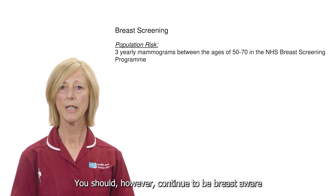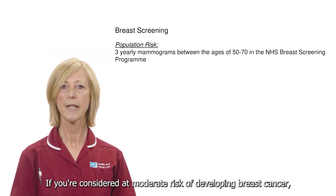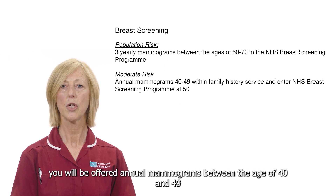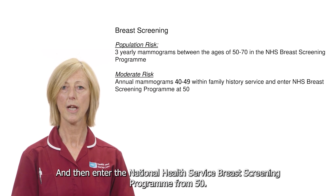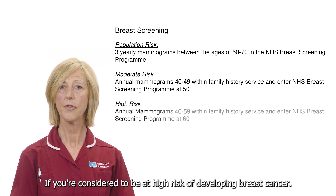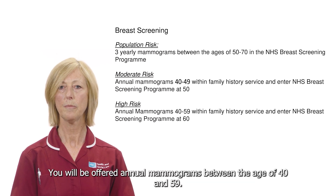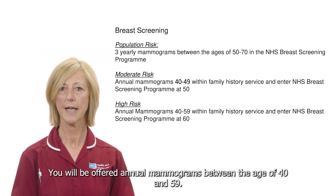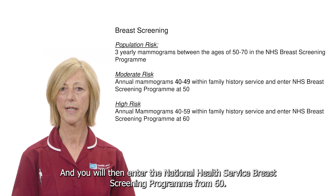The NHS breast screening program offers three yearly mammograms between the ages of 50 to 70. You should however continue to be breast aware and perform regular breast self-examinations. If you're considered at moderate risk of developing breast cancer you will be offered annual mammograms between the age of 40 and 49 and then enter the National Health Service breast screening program from 50. If you're considered to be at high risk of developing breast cancer you will be offered annual mammograms between the age of 40 and 59.